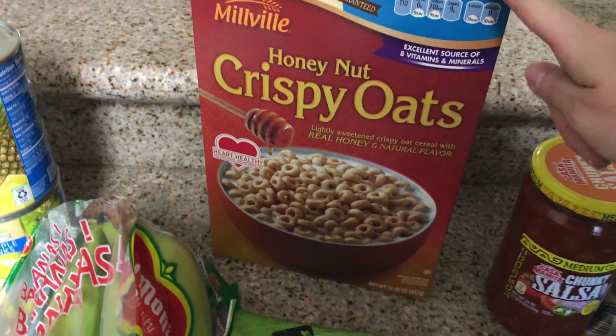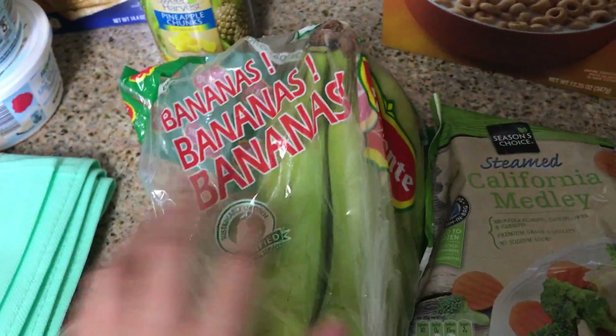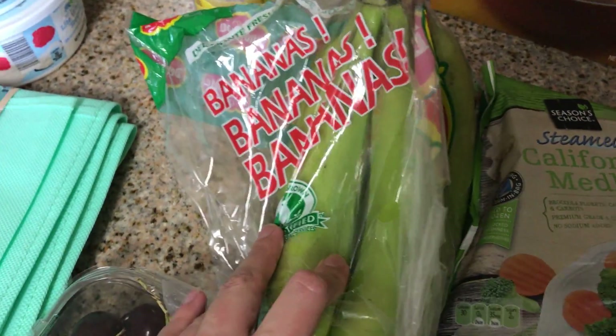Honey nut crispy oats — these are four points. Bananas are zero points. I like these for the gym, for snacks.